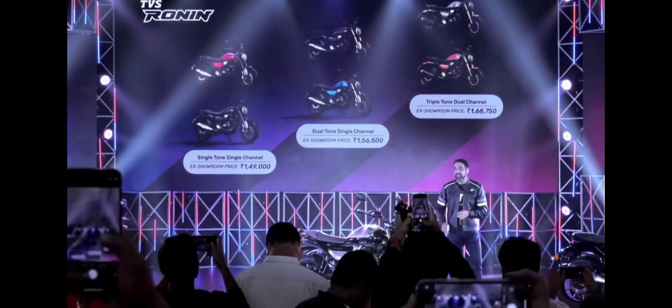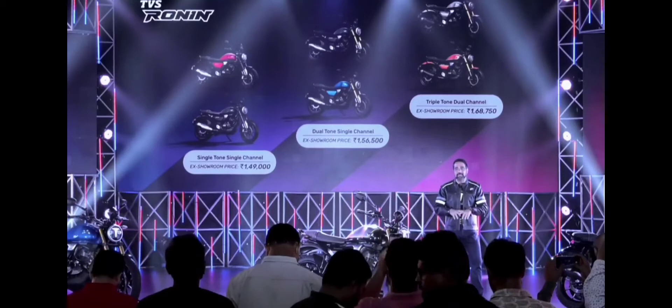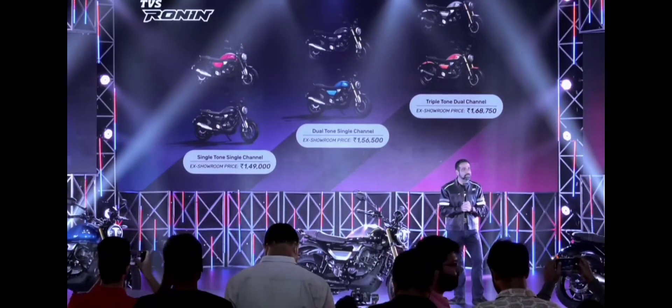So you can choose Ronin right from 149,000 up to 170,750 rupees. These are all showroom prices and they come with a set of accessories, a set of apparels, and the whole Ronin world along with you.